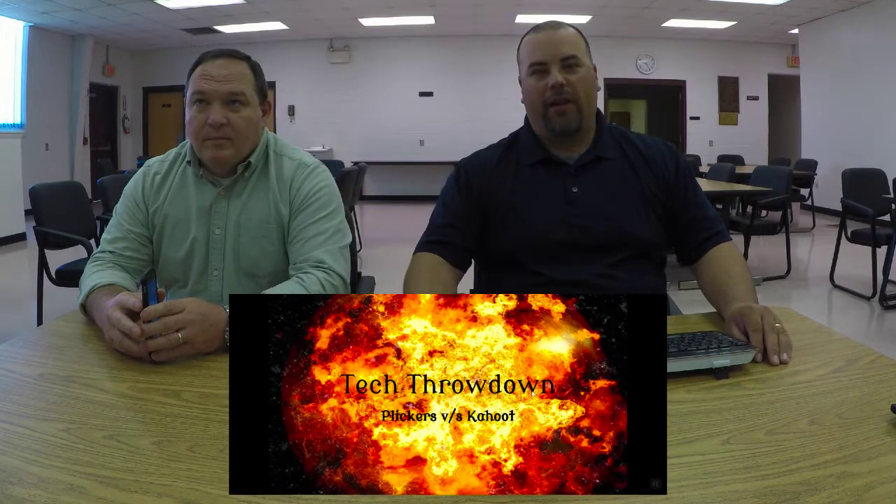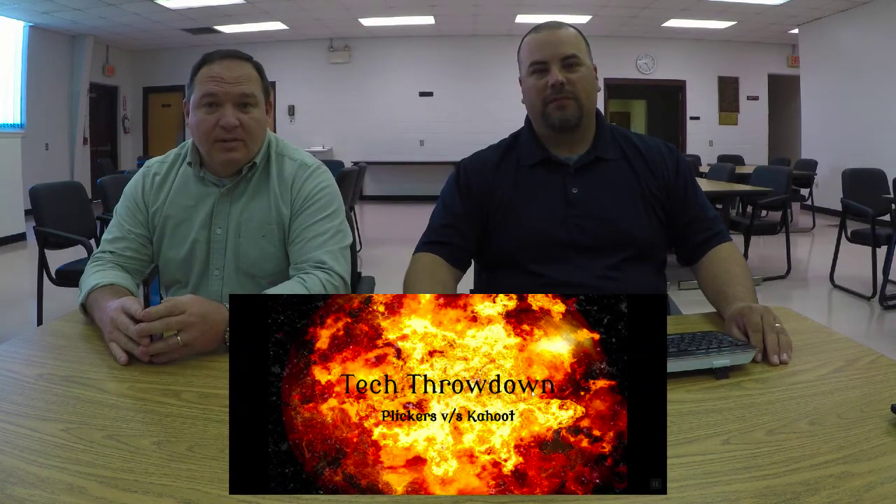Welcome back. I'm Jesse Roberts. I'm Jason Hicks. Today we're going to pit two similar technologies against each other to find out which one is the best for your classroom. We're going to talk about Plickers and Kahoot in what we call a tech throw-down. And Plickers is obviously the best choice.